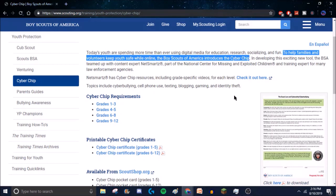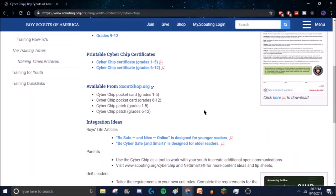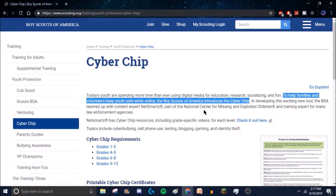Essentially, the cyber chip teaches you about bad actors online — people trying to access private information or even just shut down your computer for no reason. Depending on your grade level, grades 1 through 3 get simpler material, while grades 9 through 12 get more in-depth and detailed content about staying safe online. Once you get the cyber chip, the first requirement for digital technology is done.